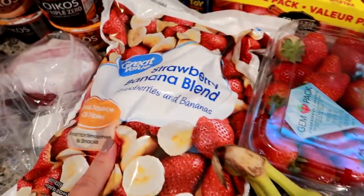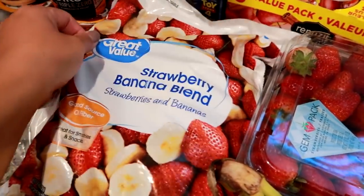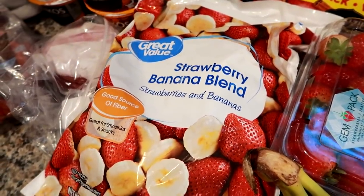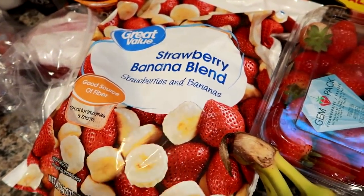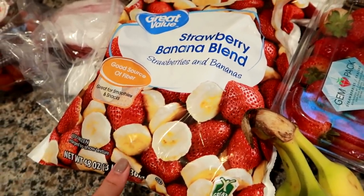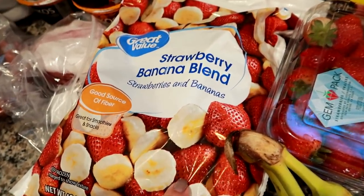I got strawberries and bananas for my son. I am all out of my frozen fruit. I had the Wyman's, but I'm going to try the Great Value this time. It's a strawberry and banana blend — I got the biggest bag they had, a three pound, for my smoothies as well.